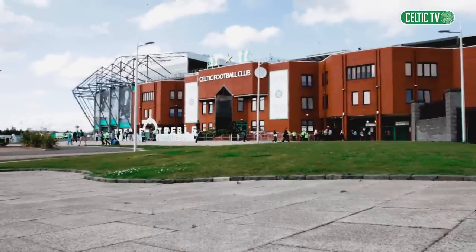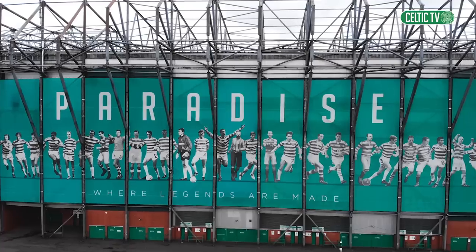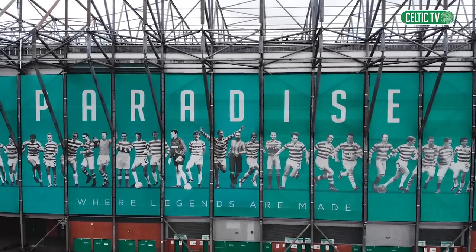It's also had many looks, and in 2015 the first stadium wrap paid tribute to the achievements of teams gone by and shone a spotlight on some of the greats that have worn the famous green and white hoops.